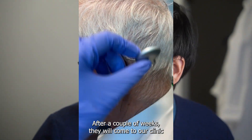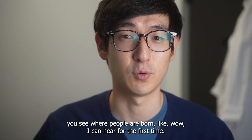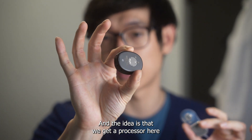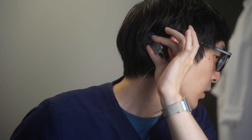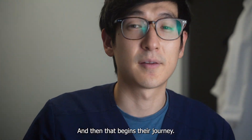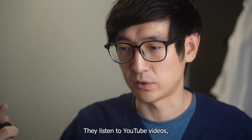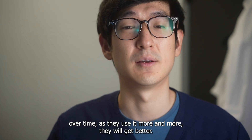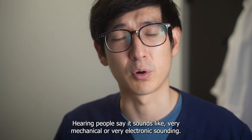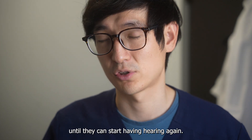After a couple of weeks, they will come to our clinic and get activated. Those are kind of the viral videos you see where people are going like, 'Wow, I can hear for the first time.' We get a processor — this is one of the companies' devices — it gets put on for the very first time with a little magnet, and then that begins their journey. They start practicing, they read audio books, they listen to YouTube videos. Over time, as they use it more and more, they will get better hearing. People say it sounds very mechanical or electronic at first, but over time as they practice, the brain gets better and better until they can start having hearing again.